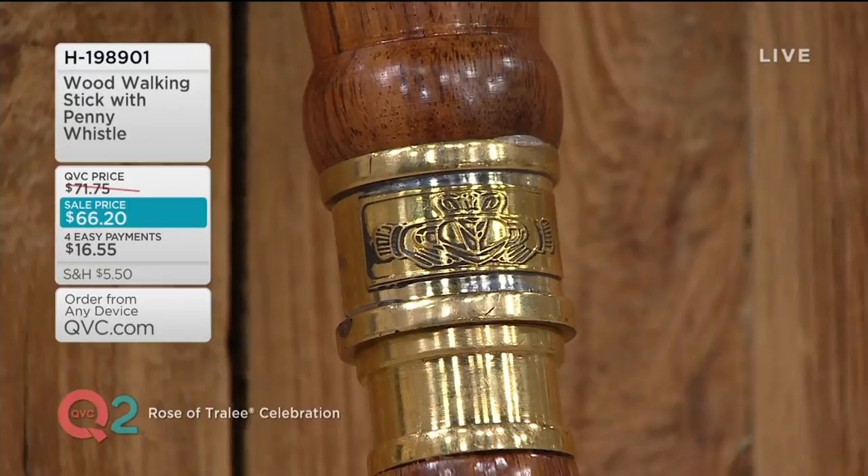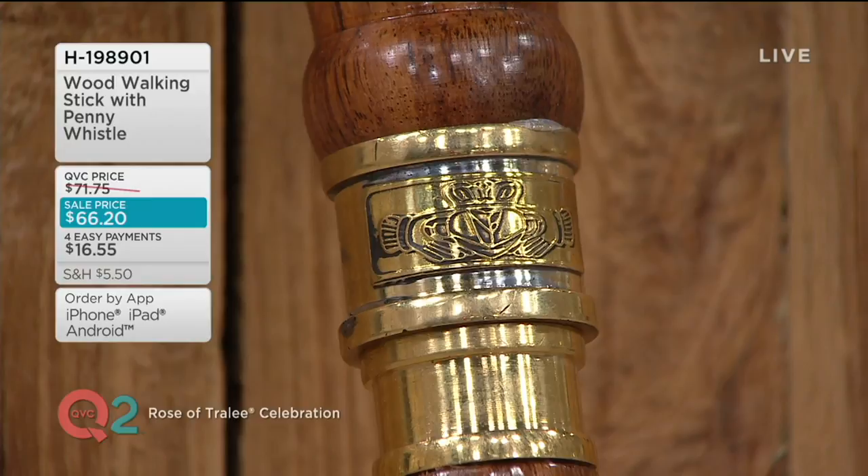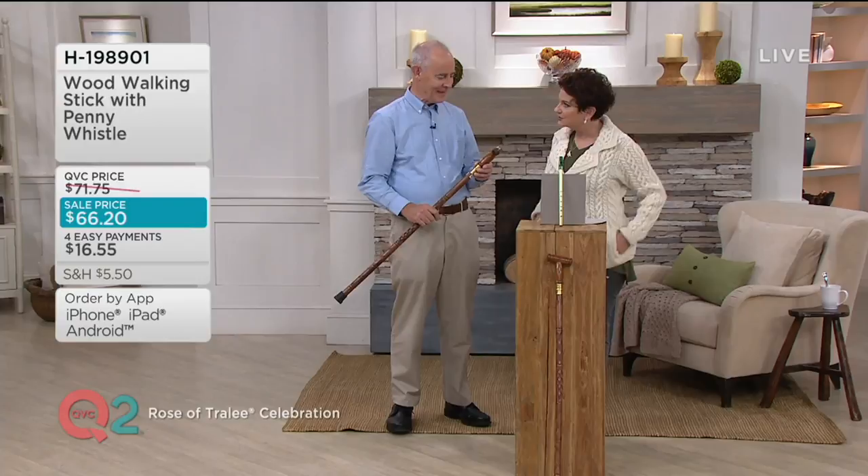We've sold 14,000 of these, and you do get instructions with this. I'm going to lift this up. Michael, I'd love for you to tell us what you crafted, because this is really quite unusual.